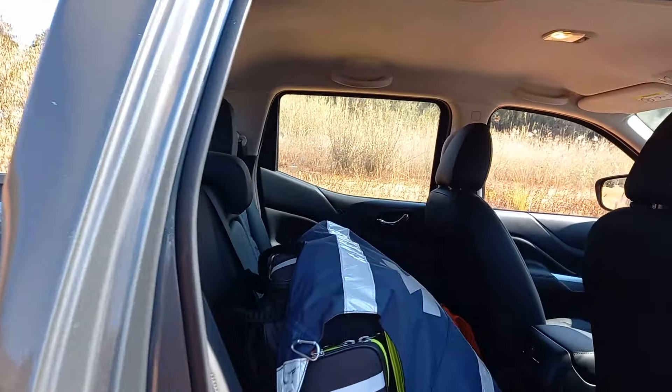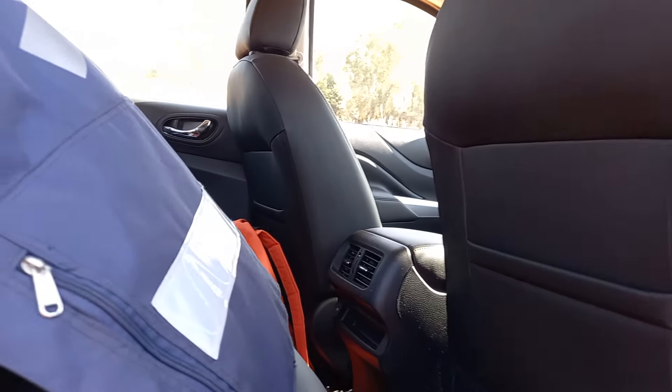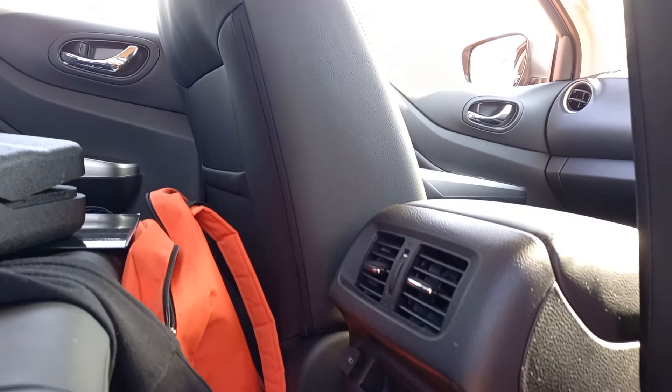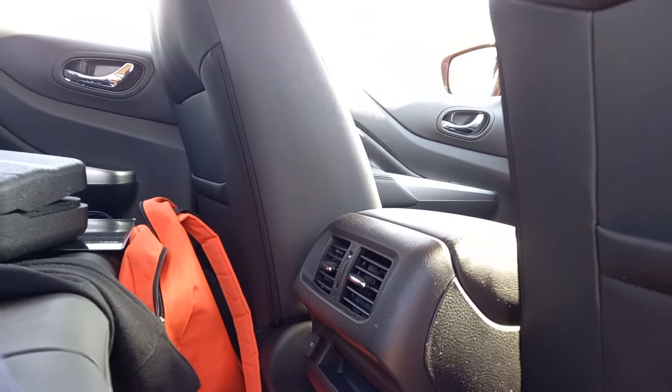There's good space in the back seat as well — nice legroom, even with the driver's seat set for me. It's good enough for family use, and there's even a USB port in the back. That's always an important feature for family use.